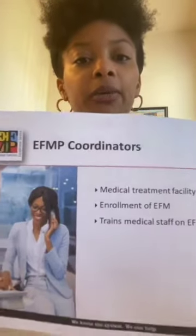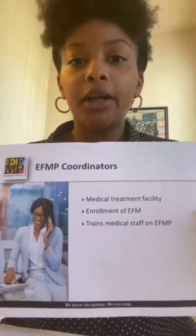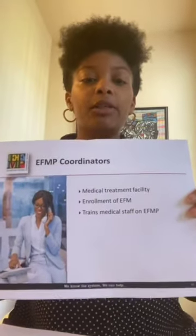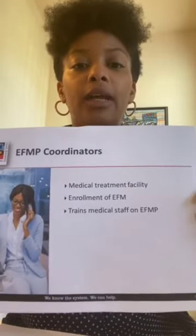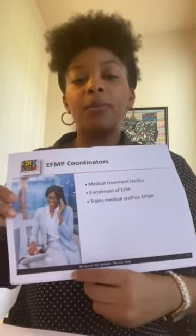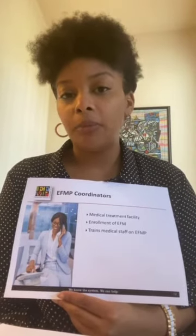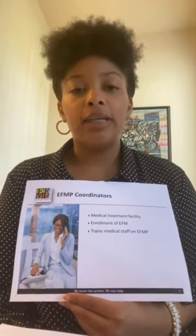The ETH&P coordinator is usually located at a medical treatment facility. Here in the San Diego metro area, ETH&P coordinators are located at Camp Pendleton or Naval Medical Center San Diego. They are responsible for reviewing the enrollment documents for completion, making sure everything is filled out properly and nothing is missing. They are also responsible for training medical staff. In the event that the dependent's medical provider is not a military medical provider, the ETH&P coordinator is still able to provide guidance on what the ETH&P program is, what it means for the service member, and how to properly fill out the enrollment summaries.